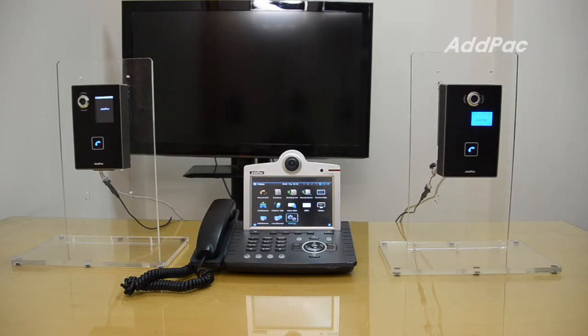A visitor can make a call with just one touch. Once the button is pressed, the call will go to the number that you pre-configure. It could go to an information desk or other extension number as you set.